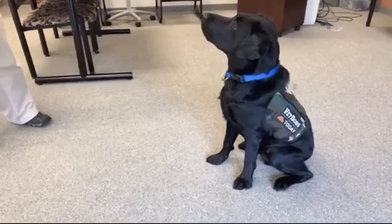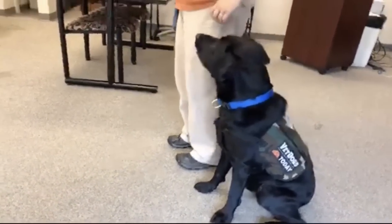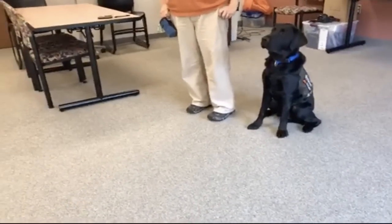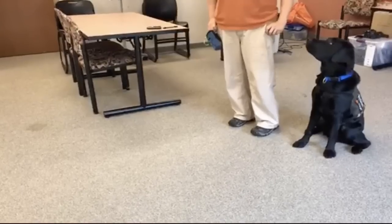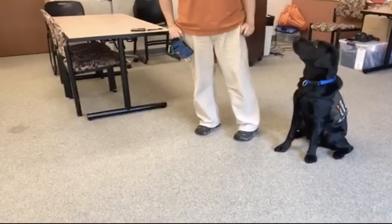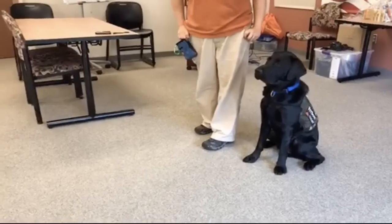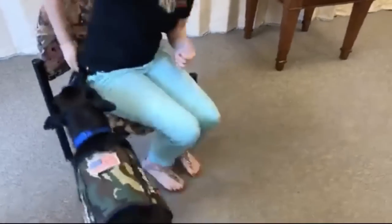The third response we're going to practice today is Charlie learning to let another person in the house know that his veteran needs help. There are three steps: on the cue 'get help,' he runs away from his handler toward another person, nudges their leg to get attention, and then when asked, runs back to his trainer to show where the person in distress is. We're doing a short distance today, but he can go further — around corners or different floors — as his training progresses.